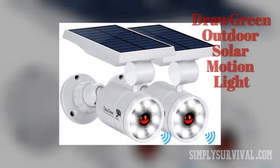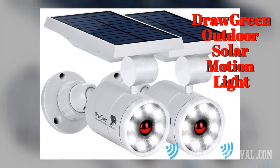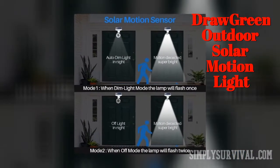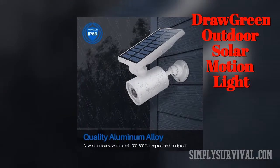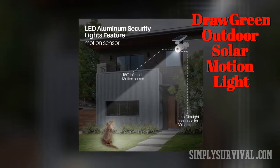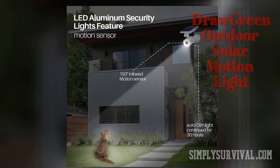The Draw Green Outdoor Solar Motion Light has a lifespan of 50,000 hours, a 360-degree sensing and lighting angle, and a 160-week free replacement with 100% money-back guarantee. What's more, its single charge may last for 3 to 4 days in dim light mode when there's no sunlight. Some of these characteristics can seem unbelievable. It is useful to know that its manufacturer is anonymous, its motion sensitivity isn't adjustable, and it is a bit pricey.